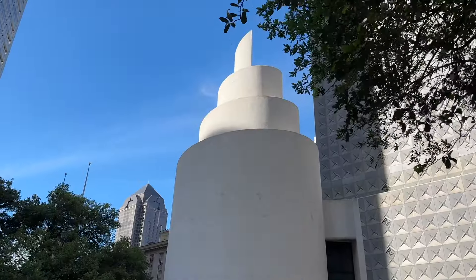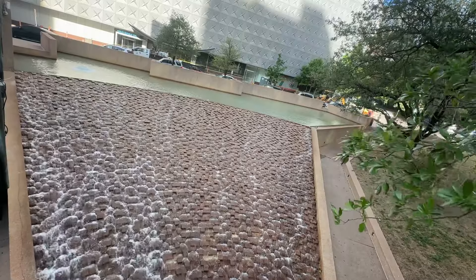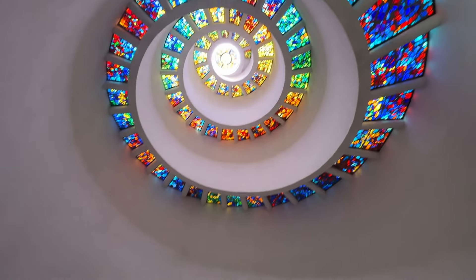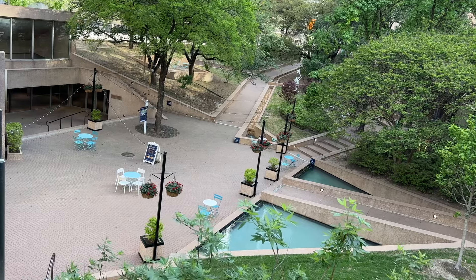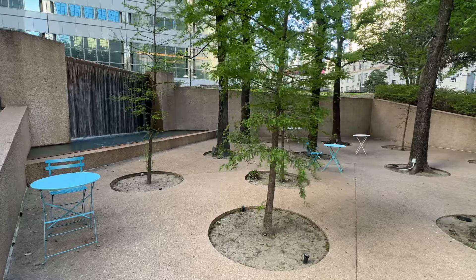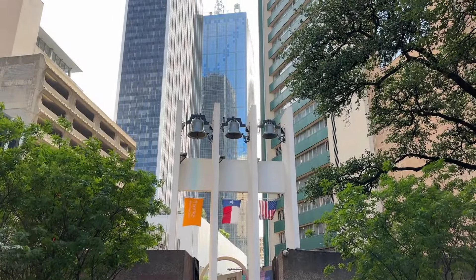We are in the heart of downtown at Thanksgiving Square. This is a public space that was established as a place for reflection and gratitude, commemorating the tradition of Thanksgiving. At the heart of Thanksgiving Square stands the Chapel of Thanksgiving, a unique building with a spiral tower that symbolizes the journey of life and faith. Inside the chapel, visitors can find stunning stained glass artwork. Thanksgiving Square also features beautiful gardens and outdoor spaces where people can pause, reflect, and express gratitude. The square often hosts events and activities that promote unity, understanding, and appreciation among people of different backgrounds and beliefs.